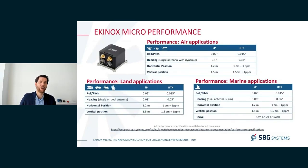The Equinox Micro is a very accurate system. You can see here the level of performance we offer in different applications. You can go to our support website to find all these performance specifications and much more, such as performance in GNSS-denied environments — and you can access this support website without having an account or even without purchasing an Equinox Micro.